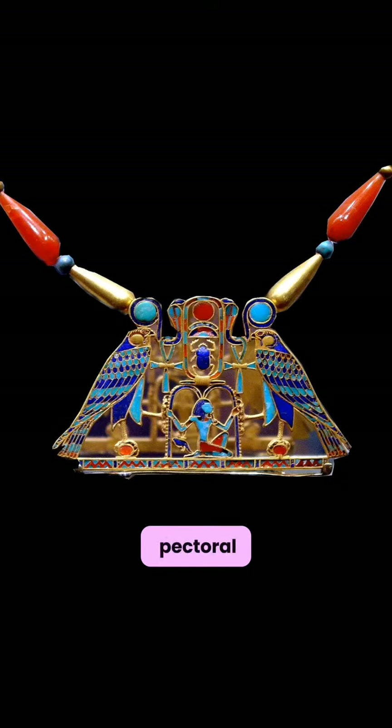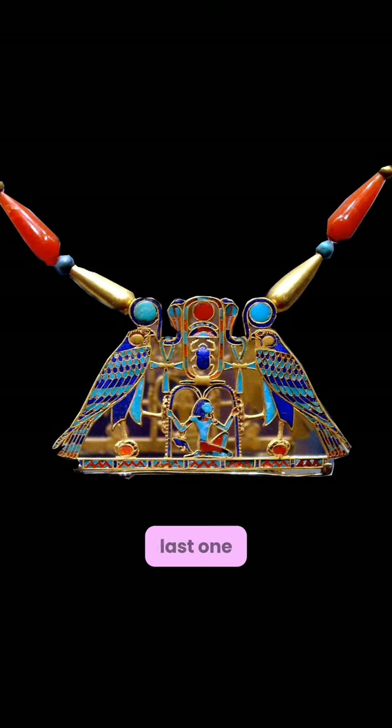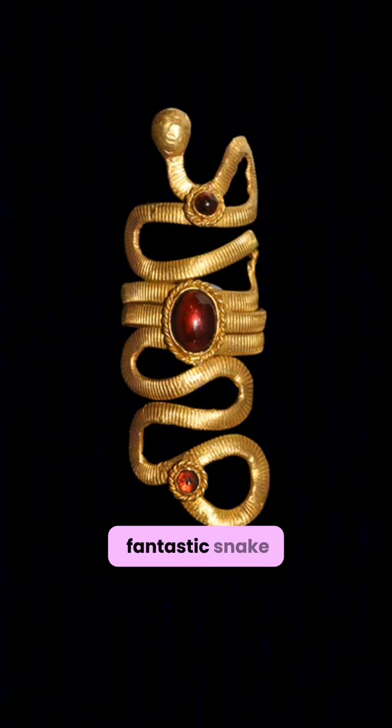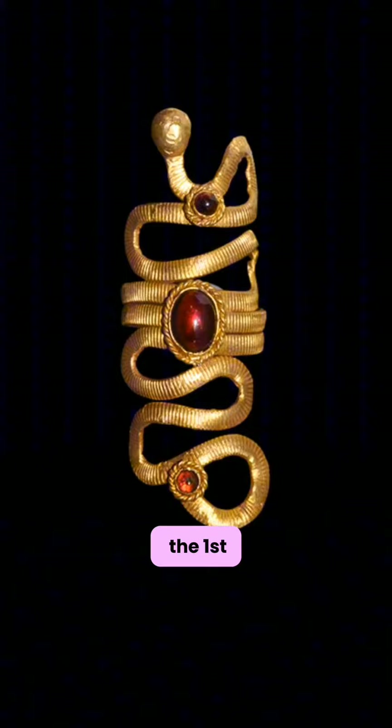The second is this phenomenal pectoral, attributed to the ancient Egyptian princess Sithatorunet. The last one is this fantastic snake ring, also ancient Egyptian but from the late Roman period, so it dates to the 1st century BC.